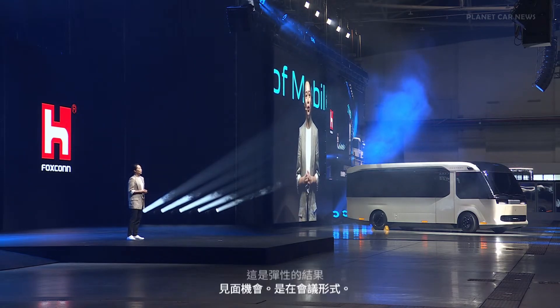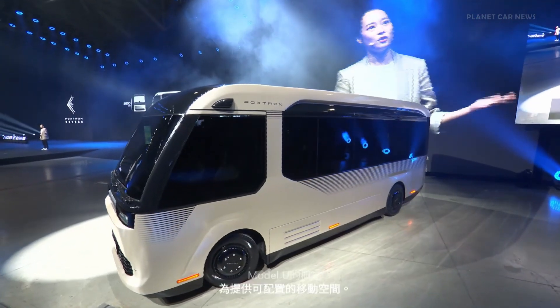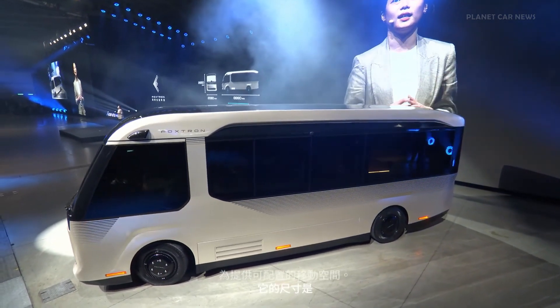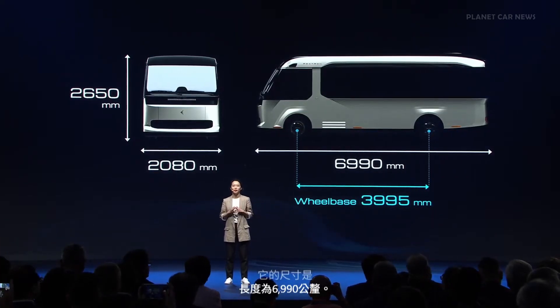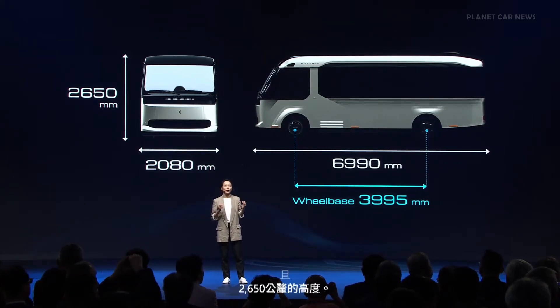The concept of the Model U is to provide a configurable mobile space. Its dimensions are 6,990 mm in length, 2,080 mm in width, and 2,650 mm in height. It has a wheelbase of 3,995 mm.